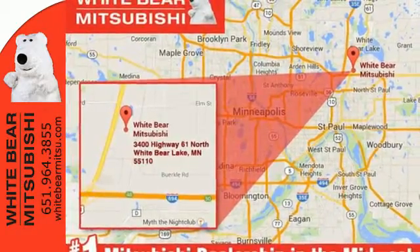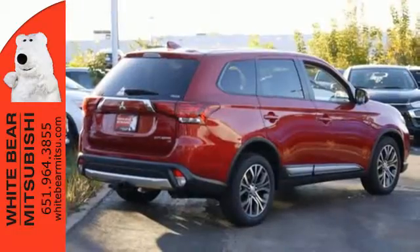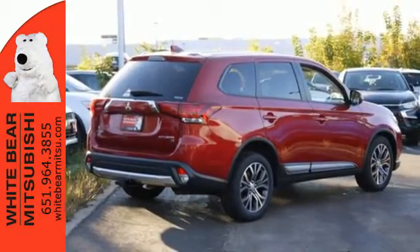Enjoy the conveniences of backup camera, touchscreen audio system, and fuse hands-free link system too. Look and feel great when you drive this Mitsubishi home today.